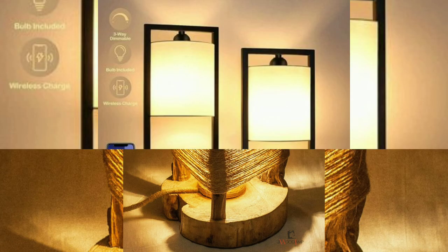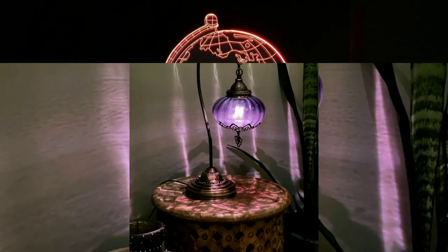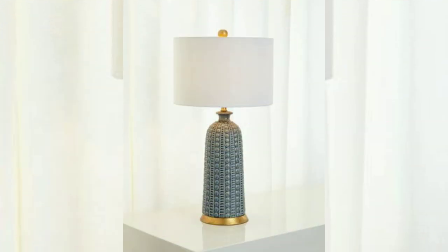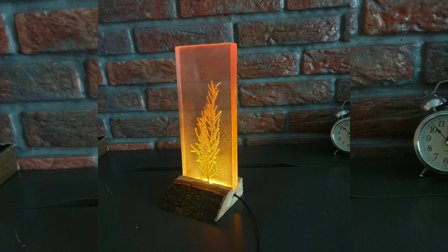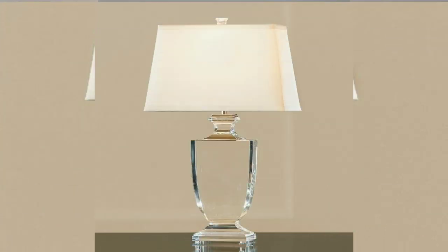Flexibility and portability: one significant advantage of table lamps is their portability. You can easily move them around to different locations in the room or even from one room to another, depending on your lighting needs. This flexibility allows you to experiment with different lighting arrangements and adapt to changing preferences.